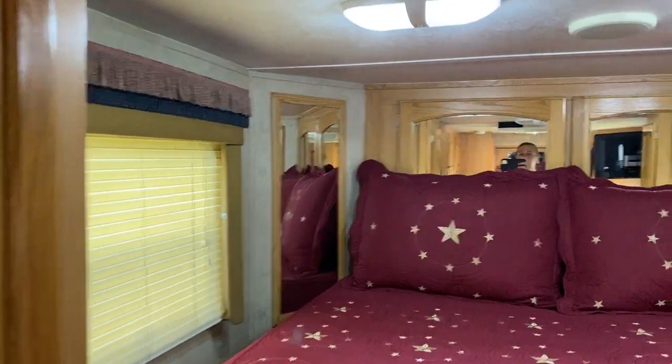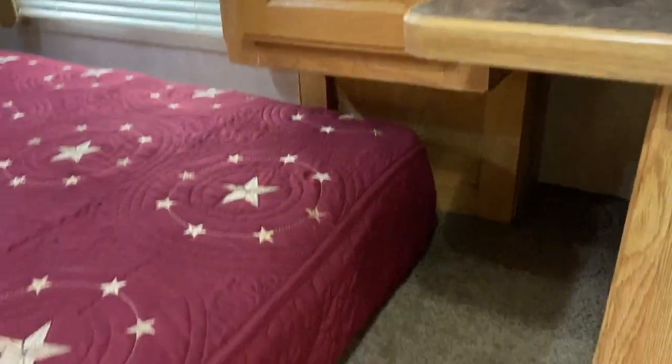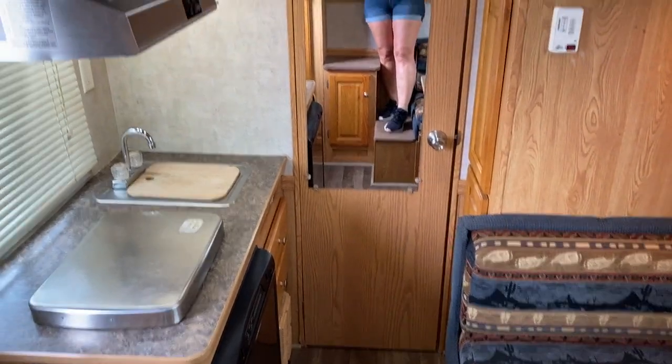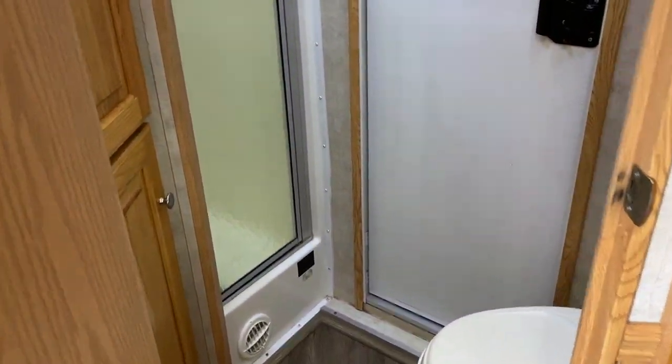Just stepping up into the bed area — does have cabinets back here, nice cabinet, and steps up to the bed. It's got a good bit of mirrors in this trailer. This was a great little trailer for me to use this past weekend. Shower is a good size. Closet space galore, and it does have a nice closet here as well. Walk-through door, nice mirror.